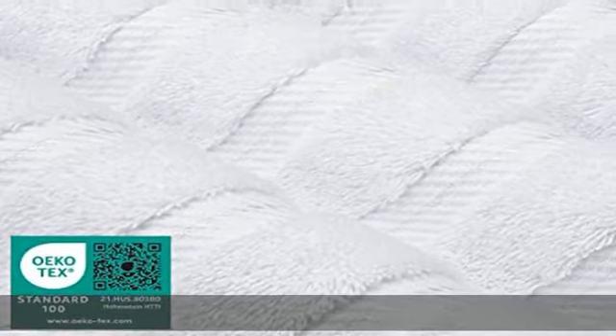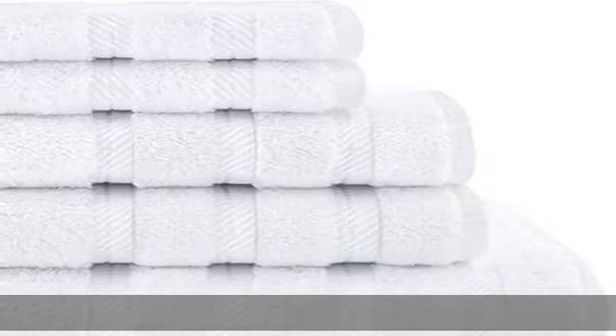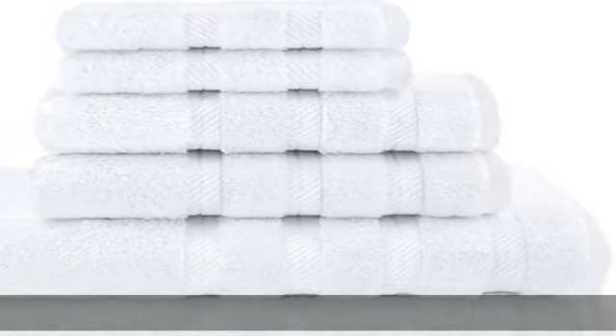These towels are Oeko-Tex Standard 100 certified and tested for harmful substances. Due to variances in computer color management and monitor settings, the color displayed on your screen may differ from the actual product color.